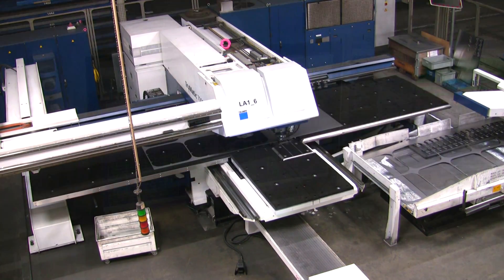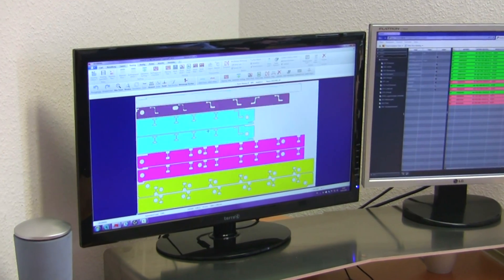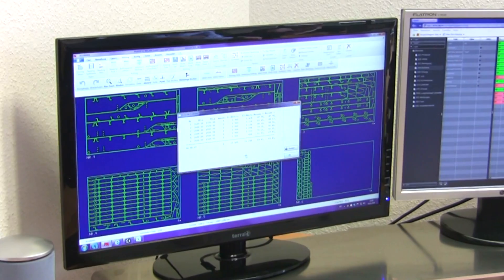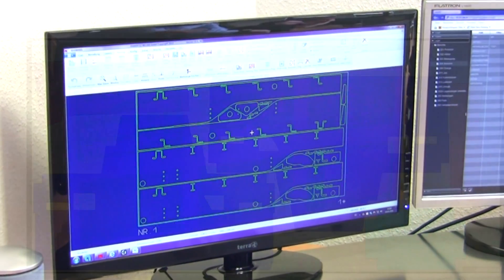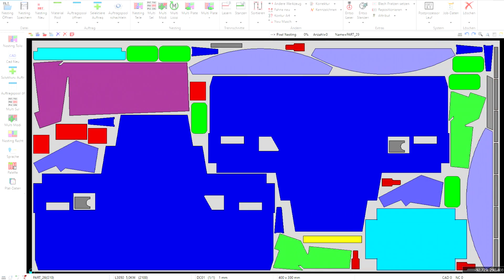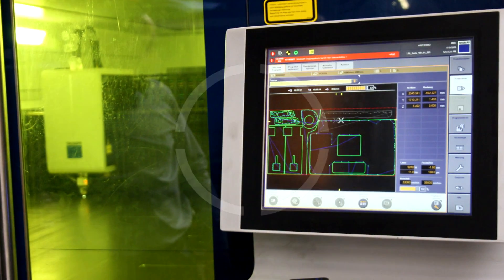The simple intuitive user interface and excellent personal support by Wickham's local support staff convinced the production planning staff too. Within just a few weeks, all CAD-CAM programmers began to use PN 4000 for programming. Looking back, the decision to partner with Wickham was a major milestone on Kupas' way to the top of its league.